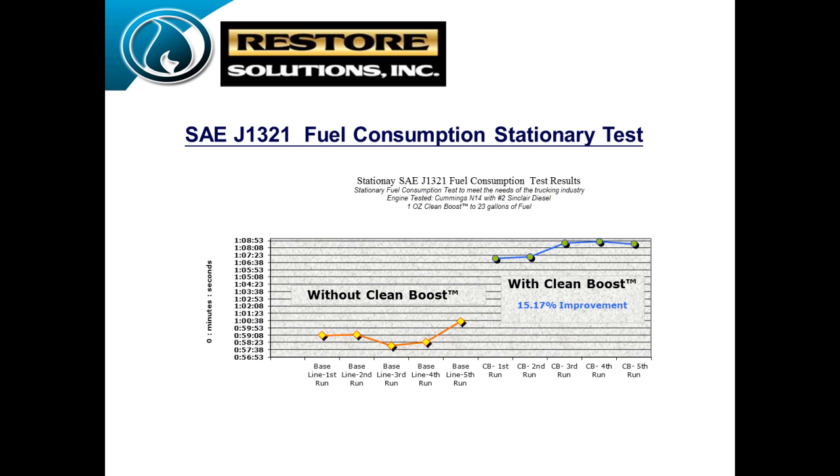This test on screen is a stationary fuel test — it is not the SAE J1321 TMC Type 2 test. We wanted to prove in a stationary setting how much fuel we'd use by gravimetrical weight. We took a one-gallon container, put one gallon of diesel fuel in, ran five base runs, and you can see on the left-hand side it would run almost up to a minute under full load before dying. Then we treated it, ran one tank through CleanBoost regular diesel number two, and did five pulls of treated fuel — and we saw a 15% increase in run time.